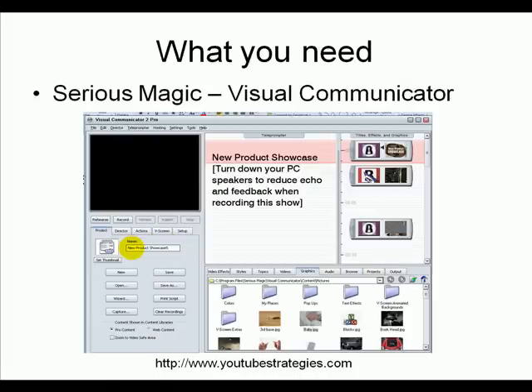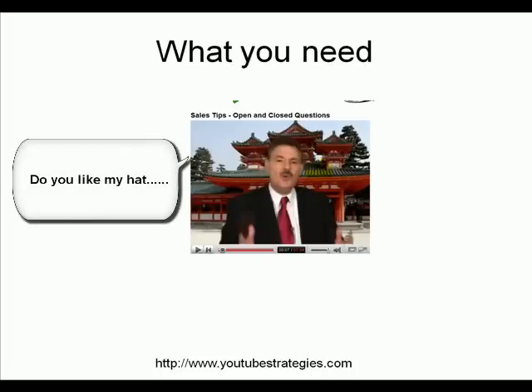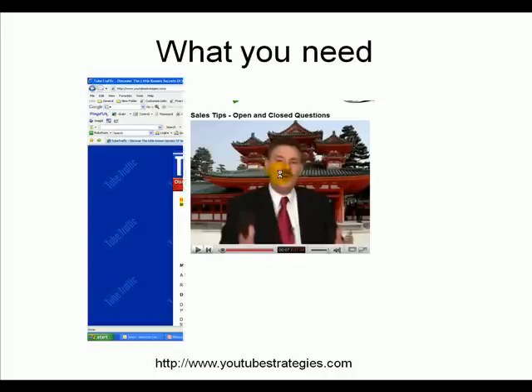The top of the range — if you want to put a great background in and be in a real professional environment — is a piece of software called Visual Communicator from a company called Serious Magic. Go into Serious Magic and download it and try it for free. You can put in any photograph, music, and professional transitions. There's one I did and it looks like I'm in China, but that's me sitting in the bedroom of my house with a little green sheet behind me. If you go to YouTube forward slash sales tips, you'll see I've got 65 little video clips on selling, and everything I do I use Serious Magic with.